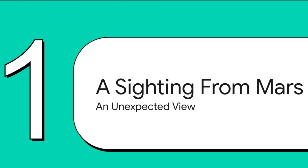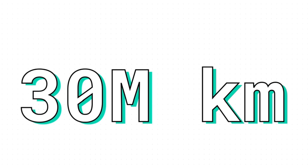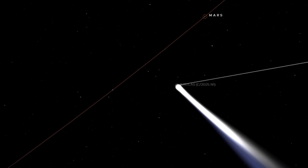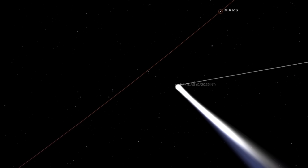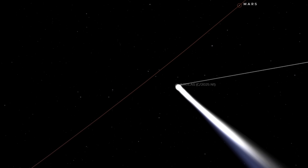So how did this actually happen? How do you spot a tiny, dim comet from Mars? The story is a fantastic example of scientific creativity and ambitious planning. The first hurdle is the sheer distance. On October 3rd, 2025, when comet 3I-Atlas made its closest pass by the red planet, it was still a mind-boggling 30 million kilometers away from the orbiters — an enormous gap to see across, especially for cameras built to look down at a planet, not out into the pitch black of deep space.